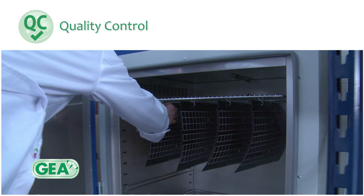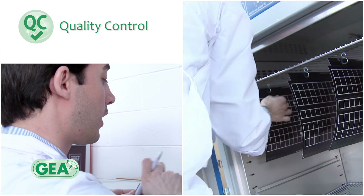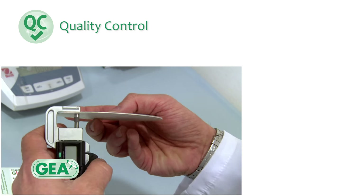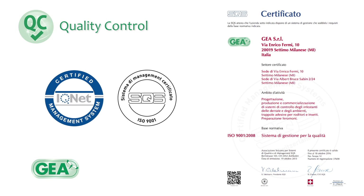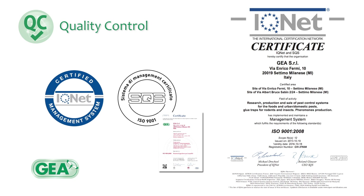A careful quality control ensures that the finished product is fully compliant with the specifications agreed with the customer. Multiple control points in the production process guarantee that all phases are analysed systematically. Our quality system is based on IFS HPC practices, the standard references in the private label sector.